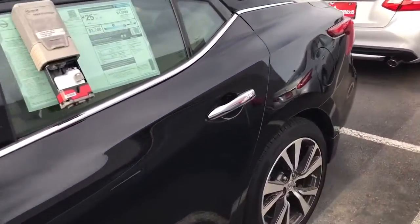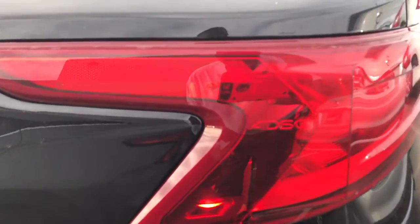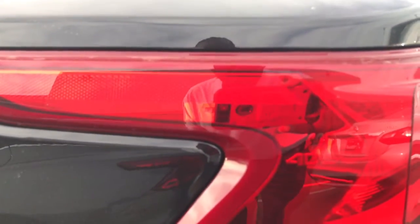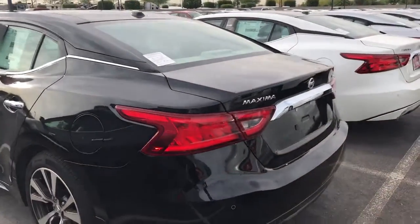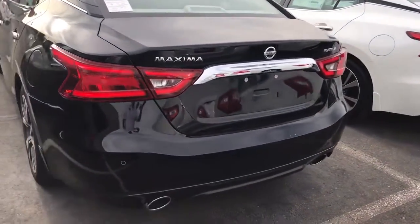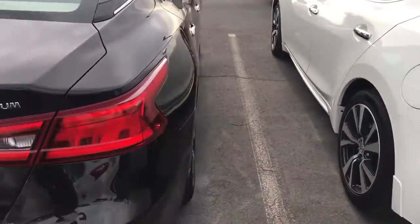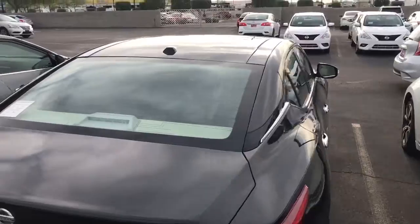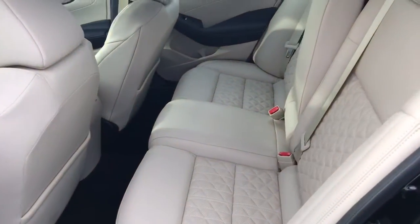This is one stylish beast. There's insignia there — 4DSC — this is considered a four-door sports car, a luxury sports car. It's got the rear sensors as well. This is a very nice vehicle. Now let's take a look at what makes this car special. I'm going to open it up — we'll start in the rear seats.